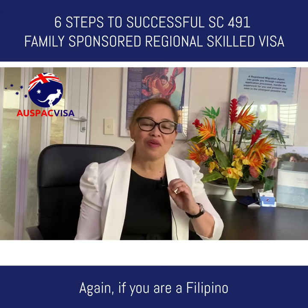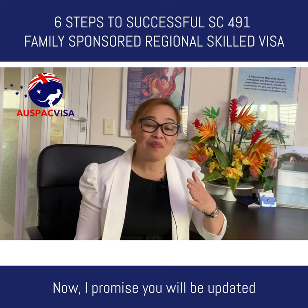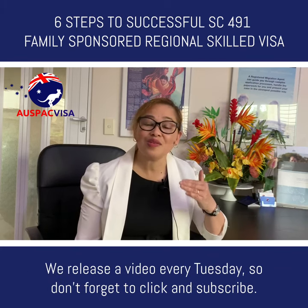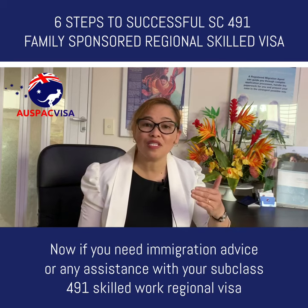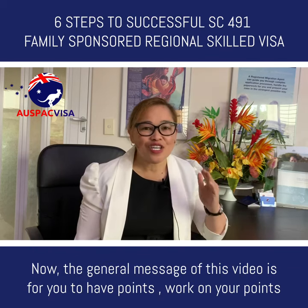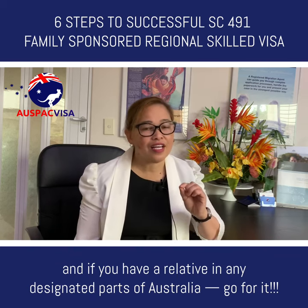If you are Filipino and have been wanting to migrate to Australia, consider subscribing to this channel by clicking the big subscribe button. All the links mentioned in the video are in the description. I promise you will be updated and informed of the latest about Australian immigration laws and concepts. We release a video every Tuesday — so don't forget to click and subscribe. If you need immigration advice or any assistance with your Subclass 491 skilled work regional visa and family sponsorship stream, contact us and we will be happy to help. The general message of this video is: if you have points, work on your points. And if you have a relative in a designated part of Australia, go for it.